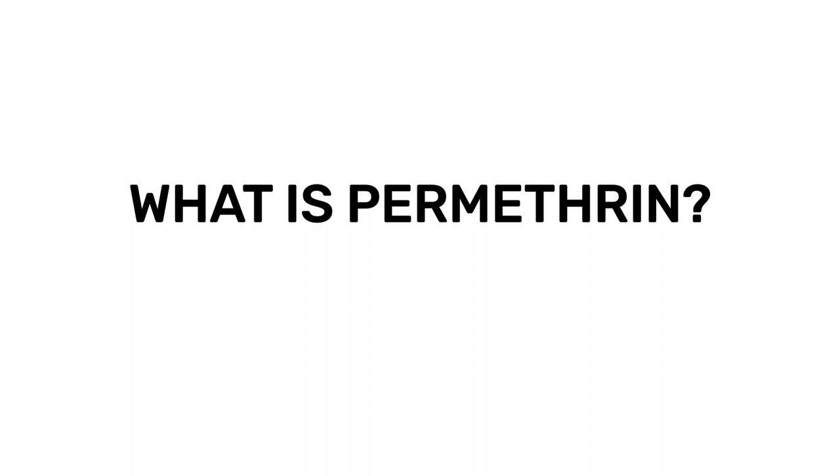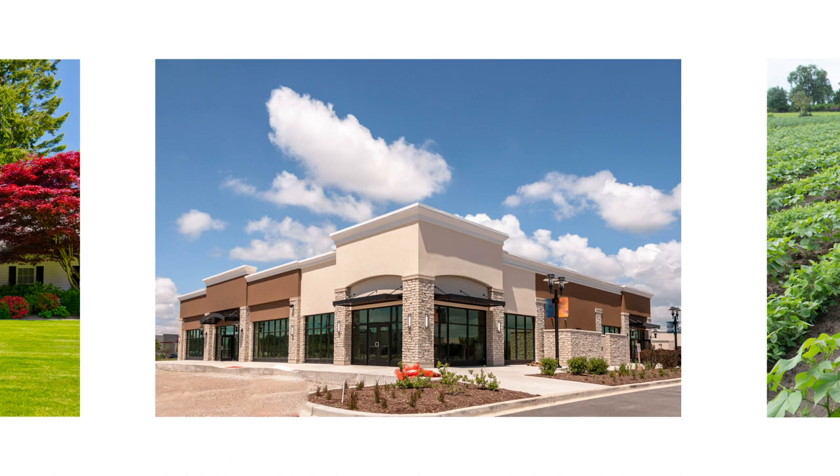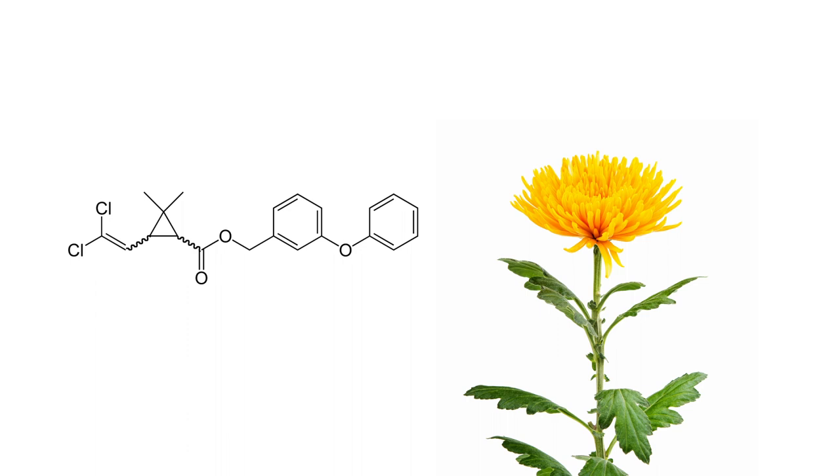Permethrin, first registered by the US EPA in 1979, is a pyrethroid insecticide used to control many insect pests in households, commercial properties, and agriculture. Pyrethroids are a synthetic insecticide class that mimics the pyrethrins found in chrysanthemum flowers.